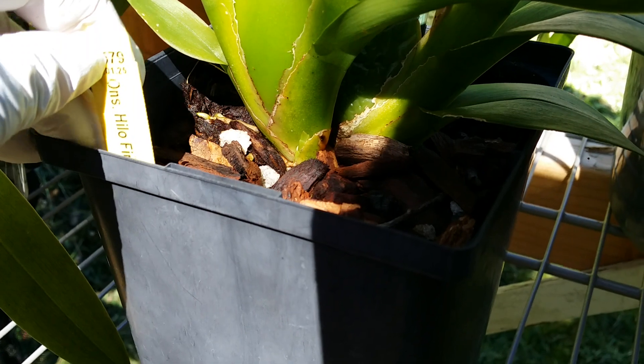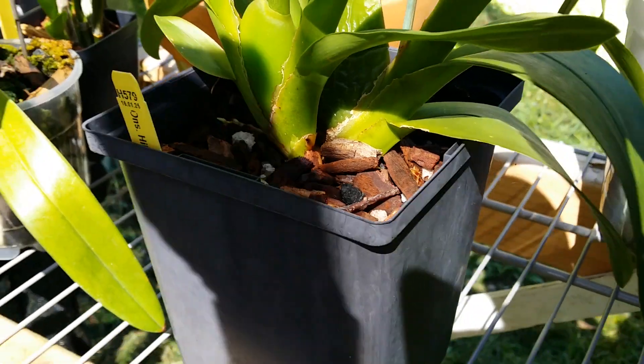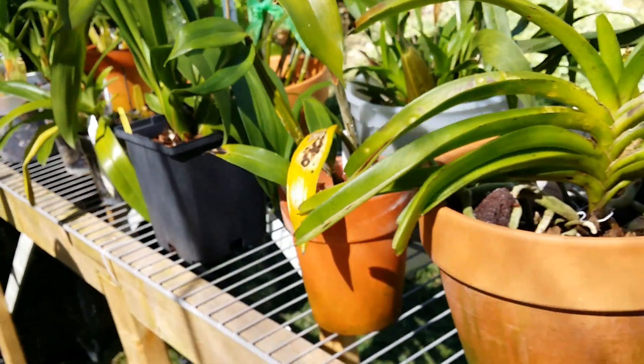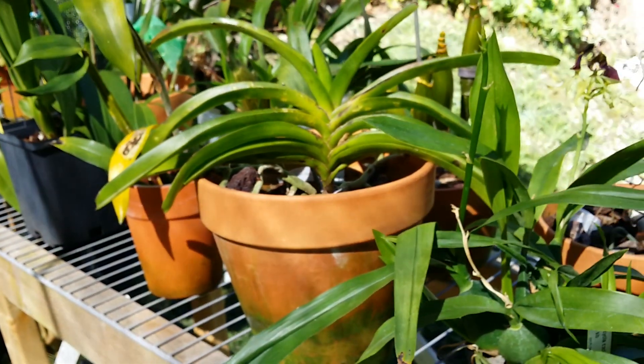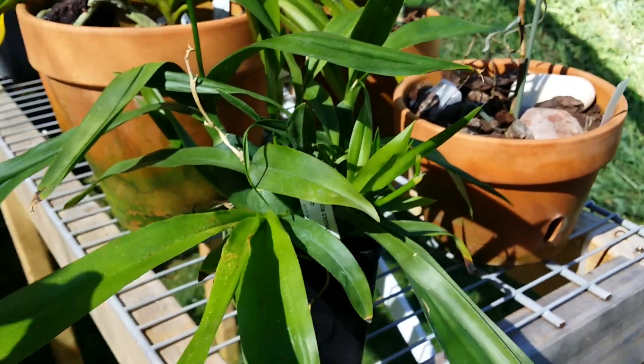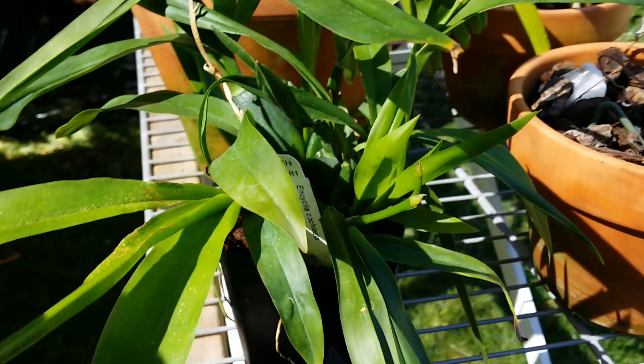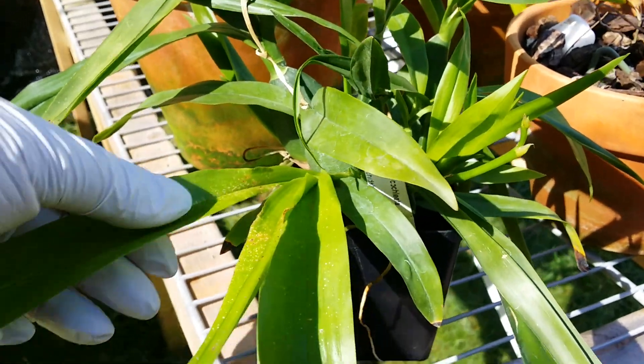This is Encyclia Halo Firecracker New Year — doing good, very beautiful flowers! And I put this outside because this is my Epidendrum cochleata — look at that.